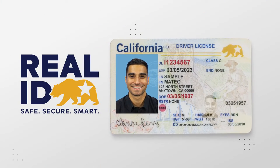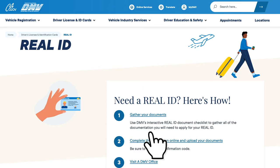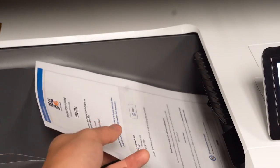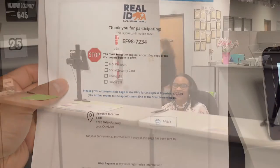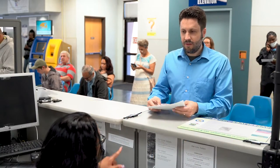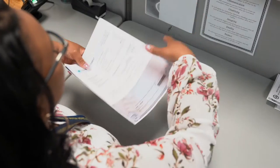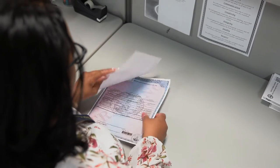A California Real ID is marked with a bear and star. To get one, simply fill out the online application, upload your documents using your computer or phone, and then print or snap a picture of the confirmation code. Your confirmation code serves as your reservation. Show that code to a DMV representative when you arrive at the DMV office and you'll receive a DMV Express experience. Don't forget to bring your uploaded documents with you, because we need to verify them in person.